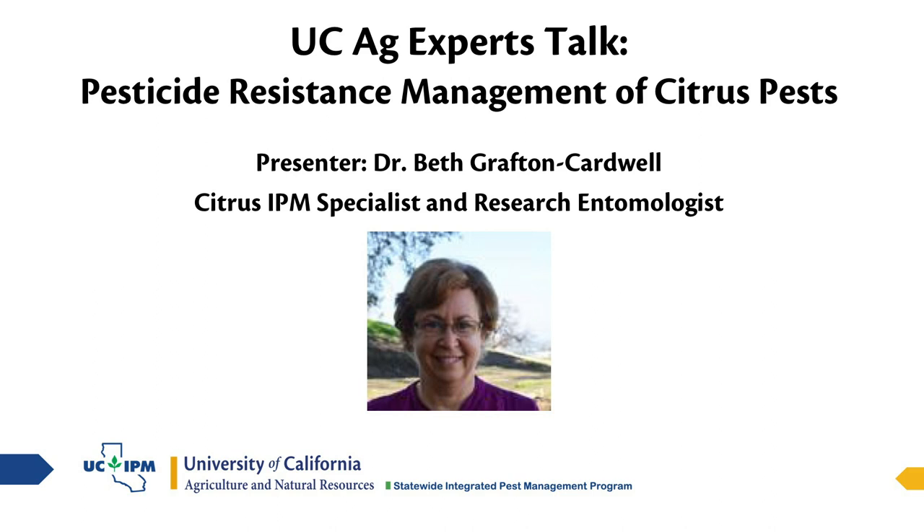I'd like to introduce our speaker today. We have Dr. Beth Grafton-Cardwell back today. She's a citrus IPM specialist and research entomologist at the Lynn Cove Research and Extension Center. Today she's going to be speaking on pesticide resistance management of citrus pests. So Beth, I'll go ahead and pass this over to you.